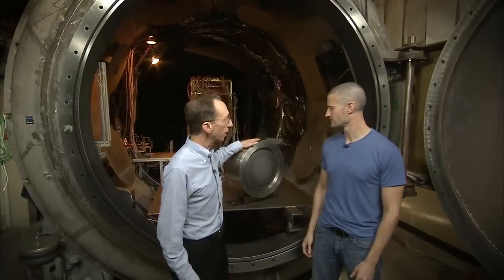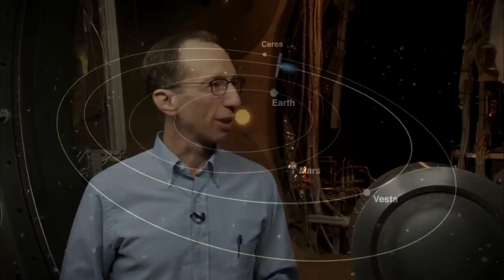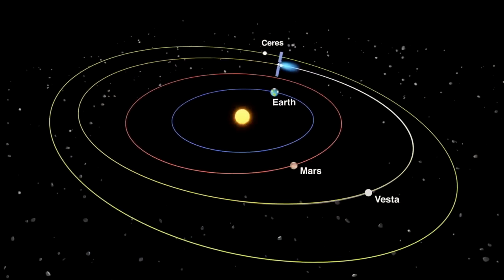We found our expert — this is Mark Raymond. Mark, where are we? We're at a vacuum chamber here at JPL where we test ion engines like this one, and we have three just like it on the Dawn spacecraft that's out in the main asteroid belt between Mars and Jupiter. Can you explain what makes an ion thruster different than other types of thrusters?